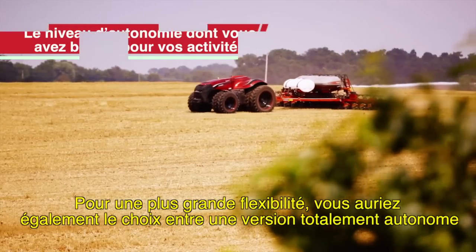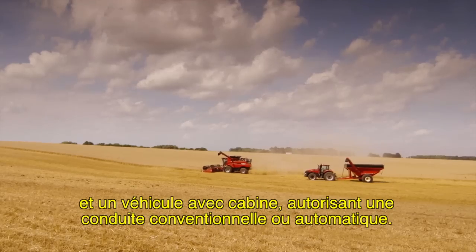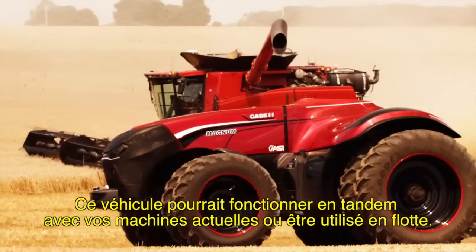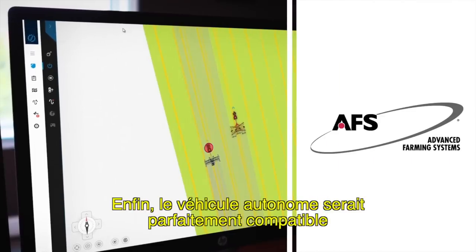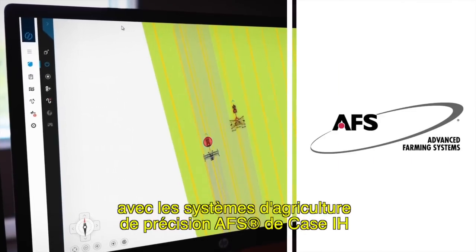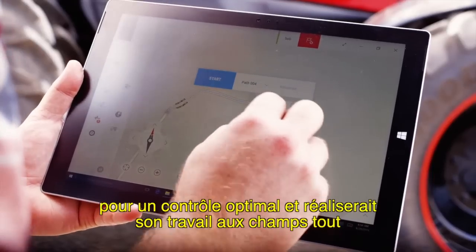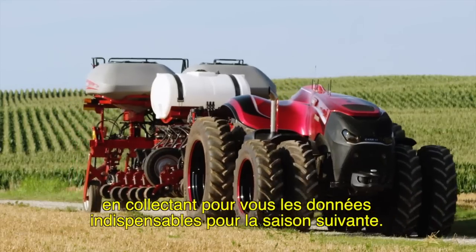For even greater flexibility, you could go fully autonomous or opt for a cabbed machine with both traditional driving capabilities and automation. This equipment could work in tandem with your current machines or as a fleet. What's more, autonomous equipment would work seamlessly with Case IH Advanced Farming Systems to deliver more control than ever before and allow you to execute field prescriptions and collect the data you need for next season.